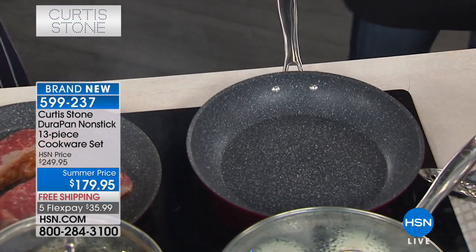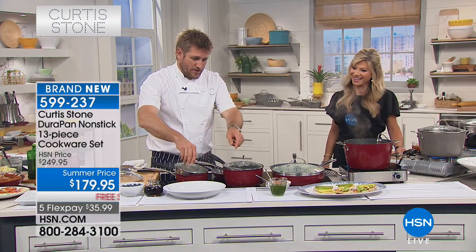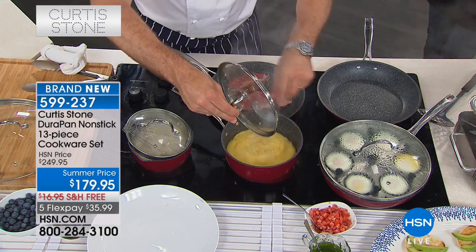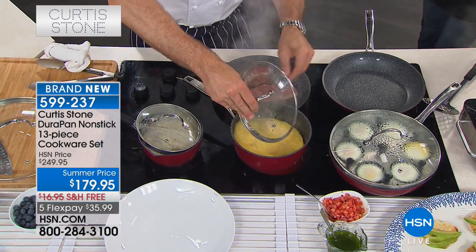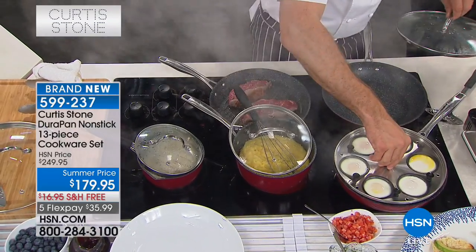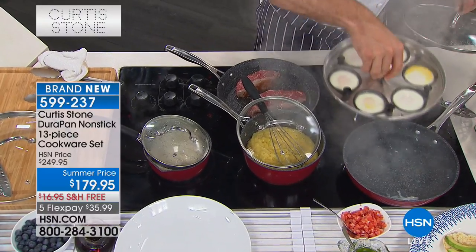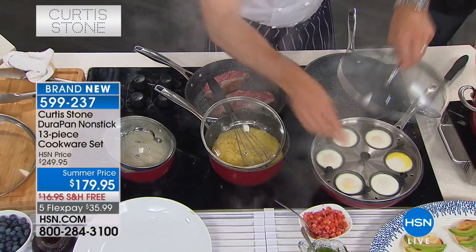The handles are hollow, so they're not something you have to worry about getting hot. I've got the one-and-a-half quart doing some oatmeal, over here the three quart doing some grits, and I've got some poached eggs in the sauté — the four quart underneath. Have a look: perfect for risotto or rice. I'll leave the lid on that for just a minute.